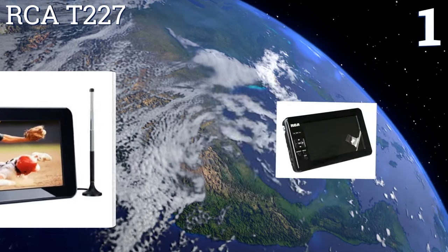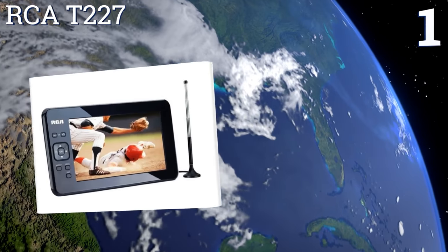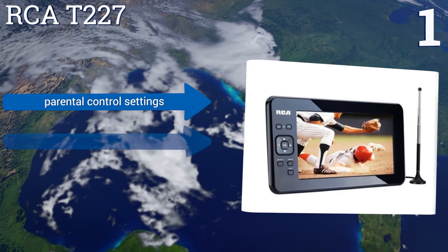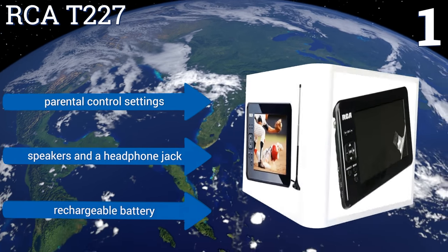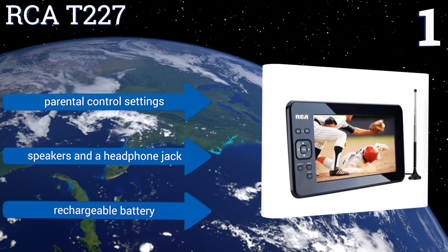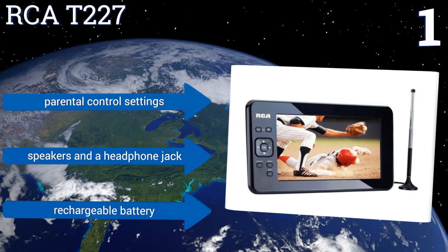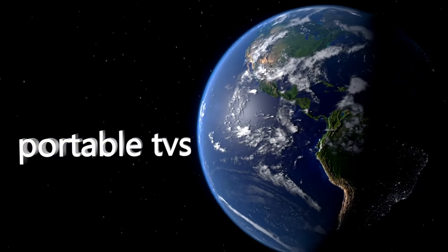Coming in at number one on our list, the RCA T227 has a seven-inch display and weighs a touch under one pound, giving it the perfect balance of portability and watchability. It has both an ATSC digital and NTSC analog tuner and comes with a detachable antenna, allowing it to pick up a wide range of stations. It offers parental control settings, speakers, a headphone jack, and a rechargeable battery. To see all of our choices, go to wiki.easyvid.com and search for portable televisions or click beneath this video.